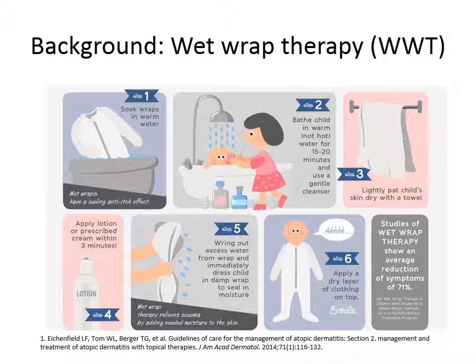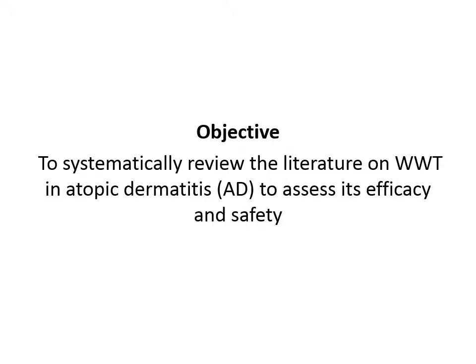The patient usually wears these garments for 24 hours to just overnight every day, and it is intended to be a short-term management strategy for patients with severe flares of atopic dermatitis. It has been said to be very useful for this purpose, but we wanted to perform a systematic review of the literature on wet wrap therapy in atopic dermatitis to assess its efficacy and safety.